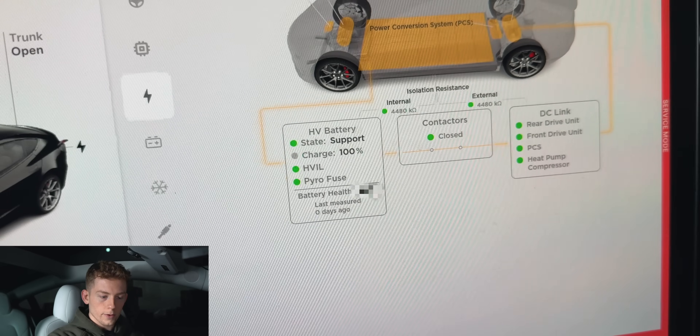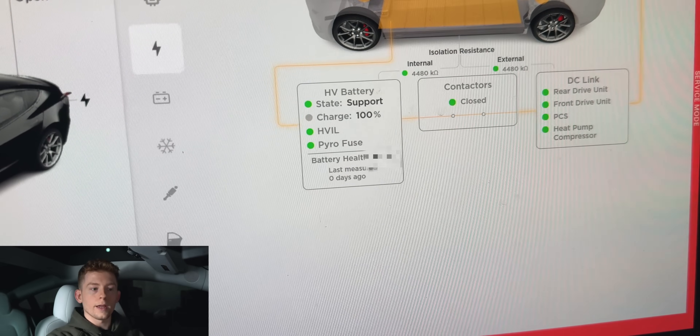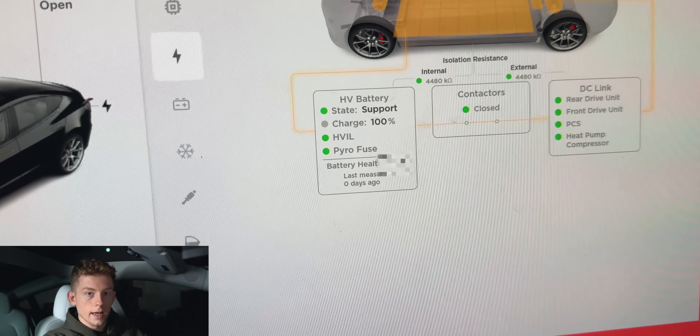As per my testing last year, I found that to be true as my degradation was about half of what it was expected to be. If you haven't seen that video, no worries — I'll be talking about the numbers from that video once this car finishes its battery health test.